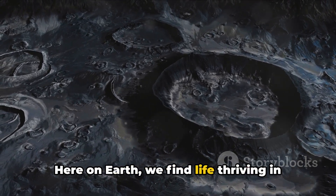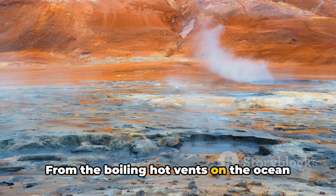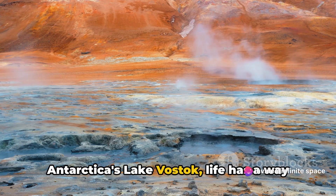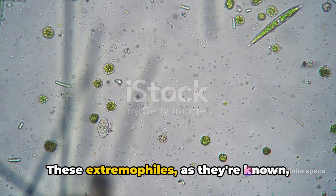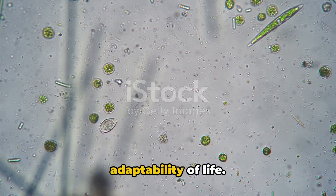Here on Earth, we find life thriving in the most extreme environments — from the boiling hot vents on the ocean floor to the freezing cold conditions of Antarctica's Lake Vostok. Life has a way of adapting and surviving. These extremophiles, as they're known, are a testament to the resilience and adaptability of life.